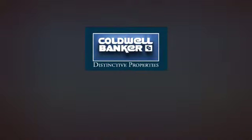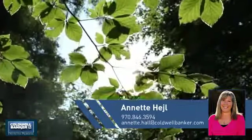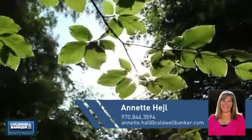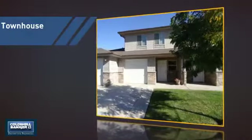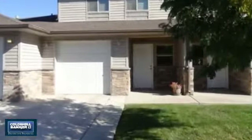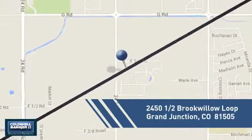Welcome. You'll find a wide selection of listings. This video is brought to you by your real estate agent, Annette. This townhouse is a great choice for those who seek privacy, comfort, and convenience within an urban lifestyle, and it's located in this area.